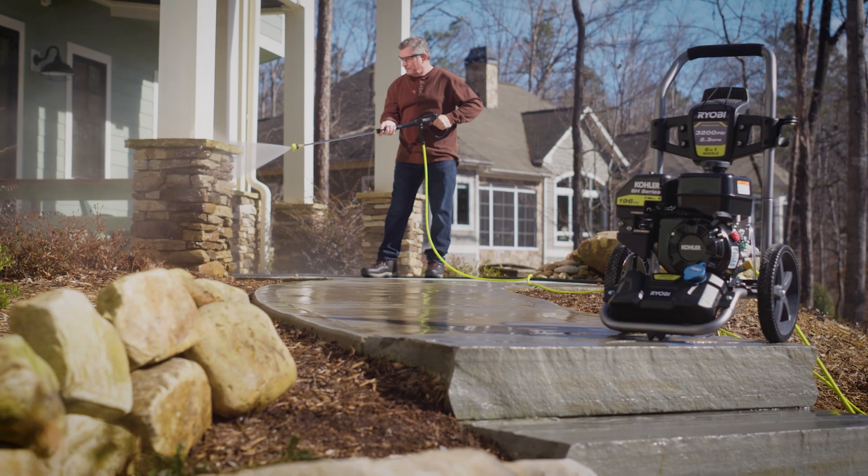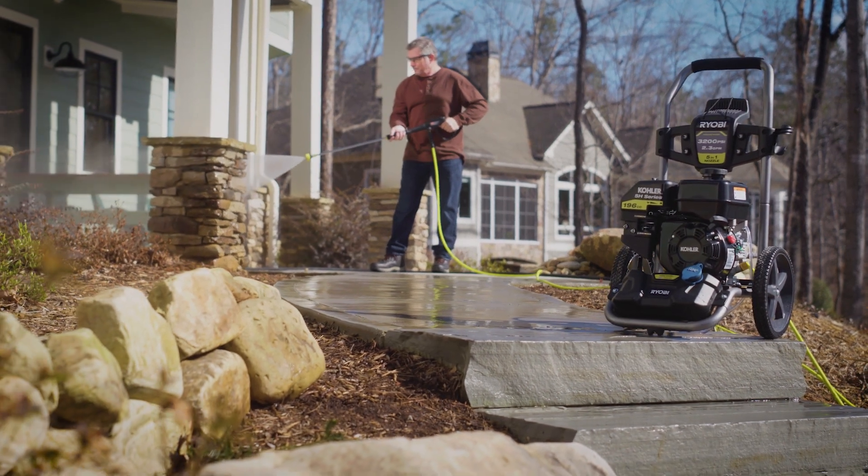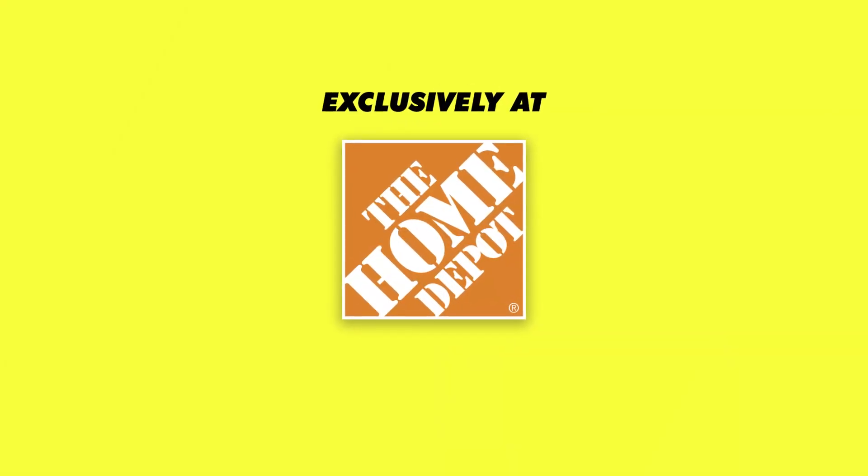The Ryobi 3200 PSI pressure washer, powered by Kohler. Sold exclusively at The Home Depot.